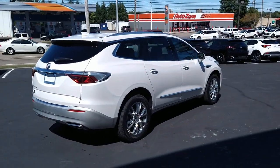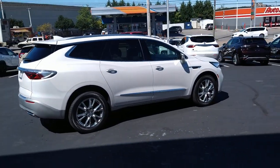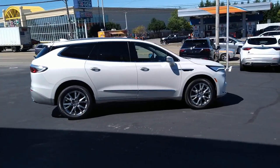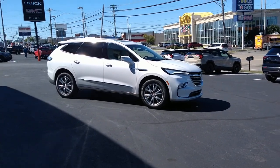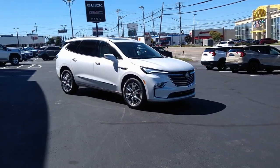Sun moonroof, heated driver's seat, keyless entry, navigation system, power liftgate, satellite radio, power passenger seat, heated rear seat, aluminum wheels, heated front seat.